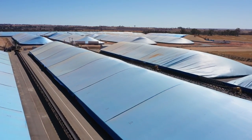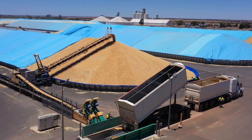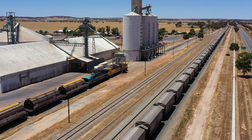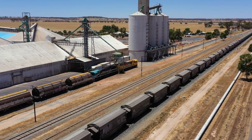CBH's receival sites across the state are the central point growers deliver their harvested grain, ready for it to be shipped overseas. CBH is a proud Western Australian cooperative with work opportunities at over 100 receival sites across the state.